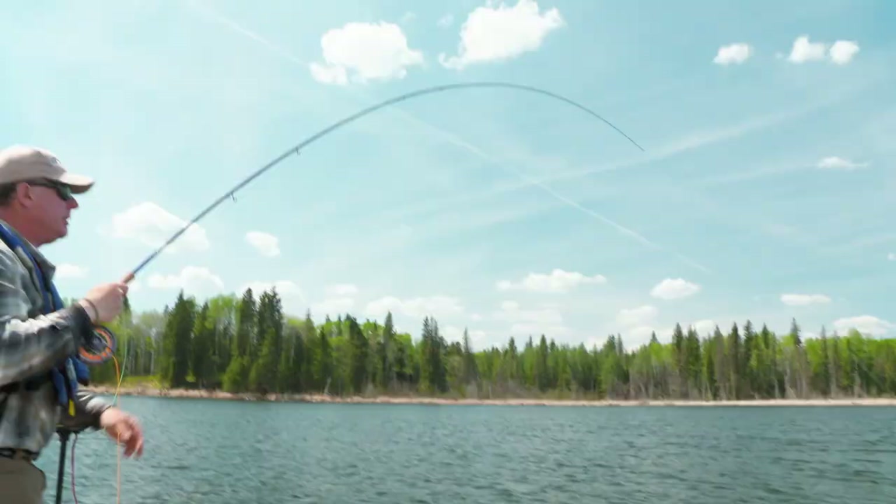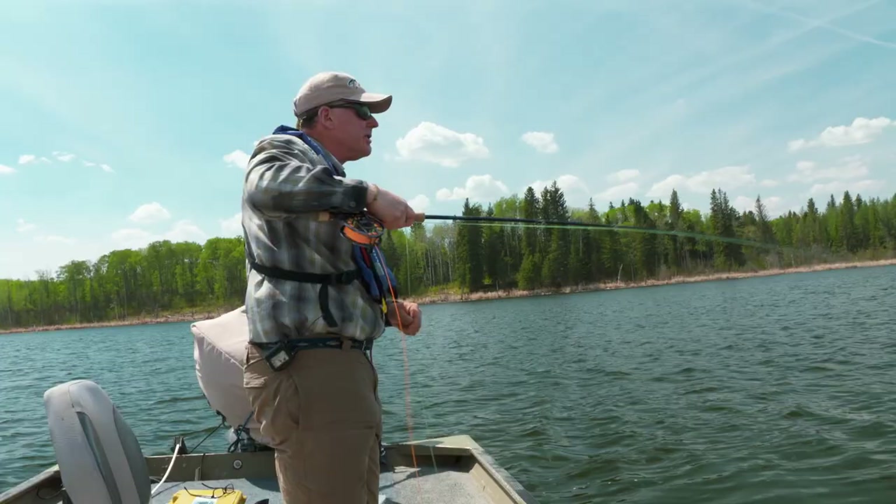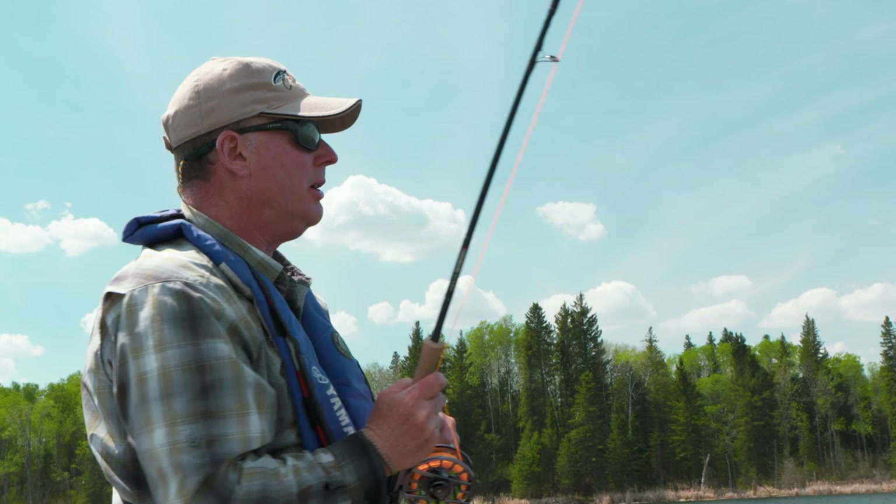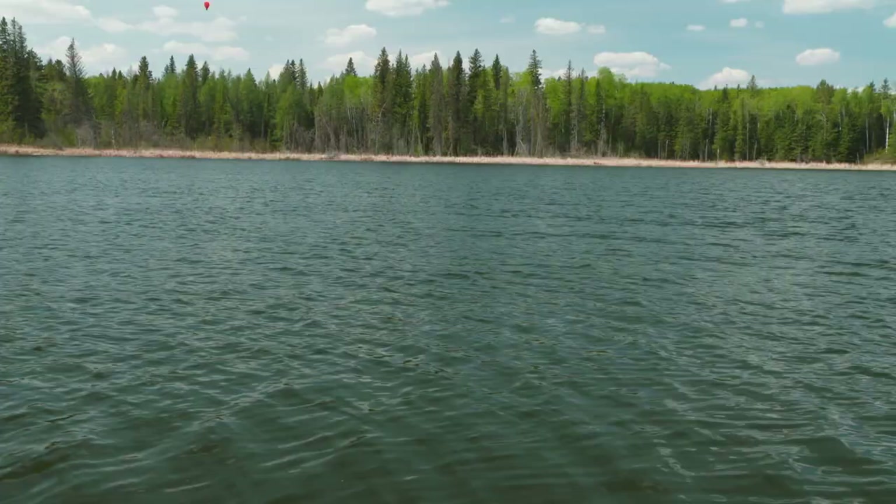Fish on! The chop of the waves is just dancing those chironomids so seductively these tigers can't resist it. The fish are conditioned to seeing them — they know that's lunch, an easy meal rich in calories. Chironomids are the earliest hatch to come off and the most prolonged.